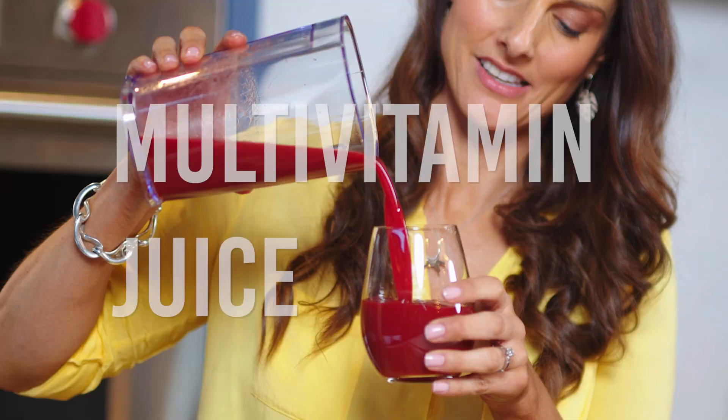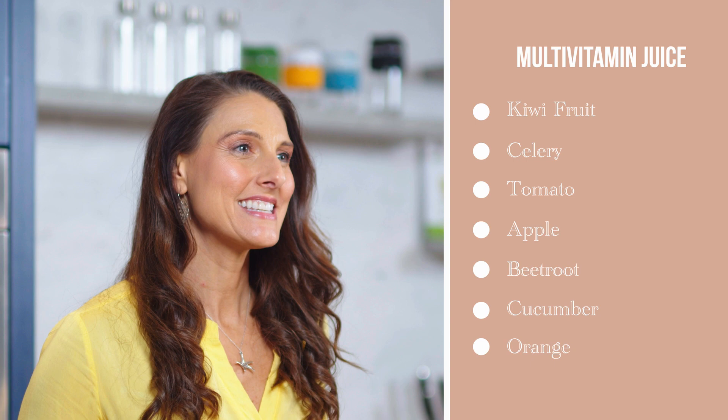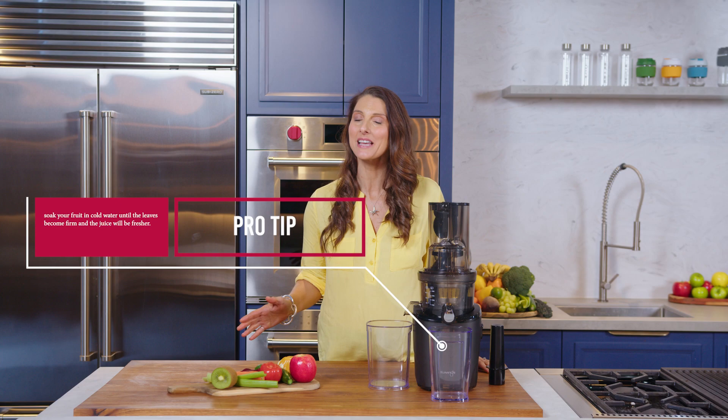Throw out that bottle of your daily multivitamin because this juice I'm about to share with you ticks all the boxes. It contains plenty of vitamin C from oranges and phytonutrients from eight fruits and vegetables, so you can easily enjoy and get the benefits from vitamins and minerals naturally. Let's get started making our multivitamin juice.